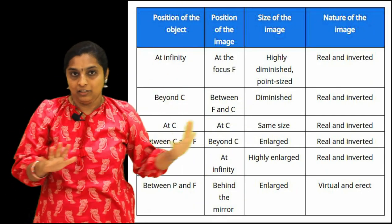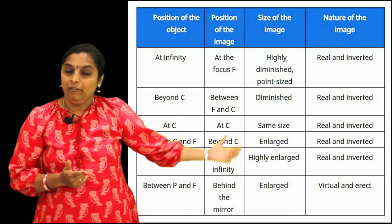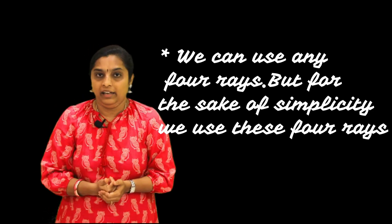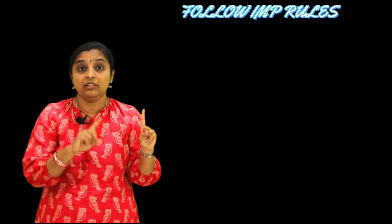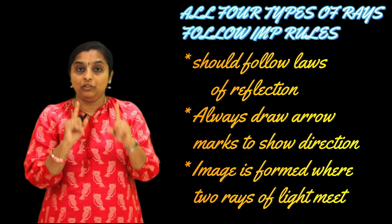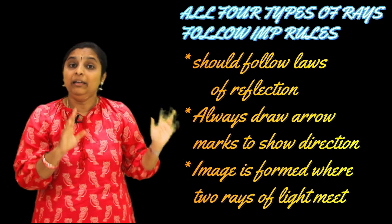We can summarize everything in a table. After the activity, we know we have to represent these positions in the form of ray diagrams. Let us discuss which are the four rays we normally consider while writing ray diagrams. All these rays follow one rule: the law of reflection - angle of incidence should be equal to angle of reflection. When drawing, be careful about arrow marks, and wherever two rays meet is the point where the image is formed.